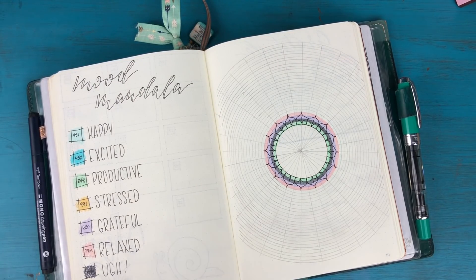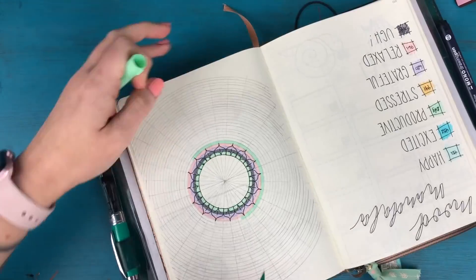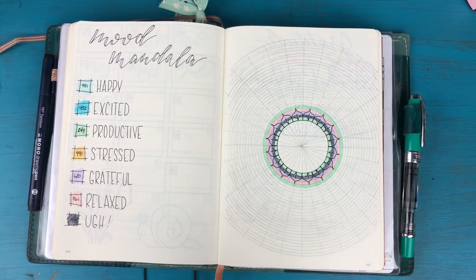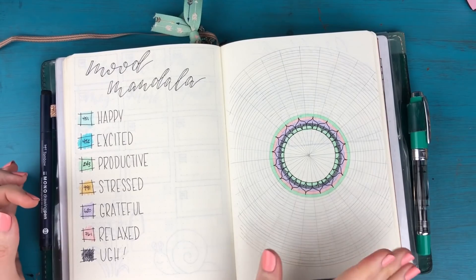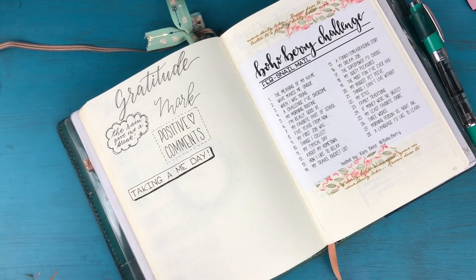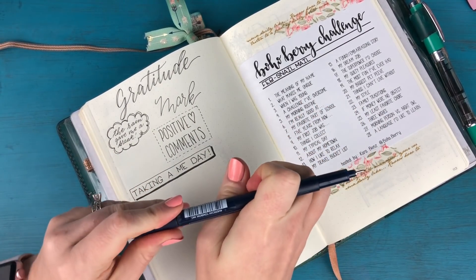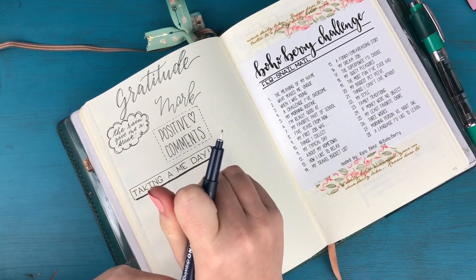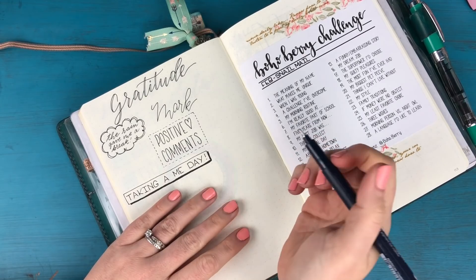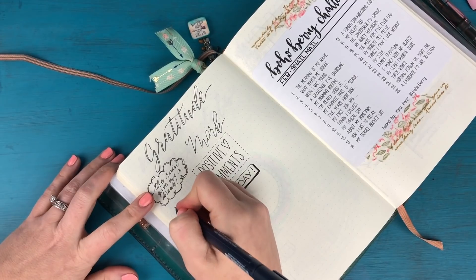Then we have our mood mandala. For yesterday — definitely productive. I was going, going, going all day yesterday. And then I've got my gratitude log. What's going to be my gratitude for yesterday? I think I'm going to put 'analog tools' — you know, like pens and notebooks. Maybe I should just put 'stationery' but I'm going to go with 'analog tools.'